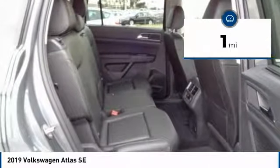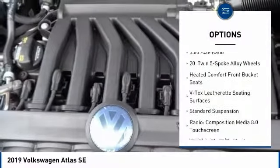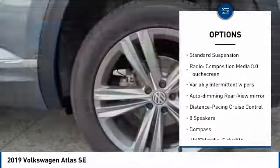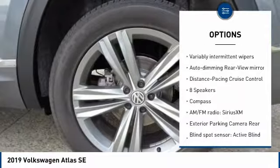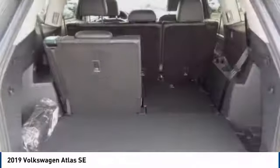This vehicle has less than 100 miles. Here are some of this vehicle's great options: traction control, power lift gate, air conditioning, dual airbags, power steering, four-wheel disc brakes, eight speakers, power windows, heated front seats, and compass.